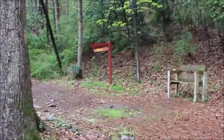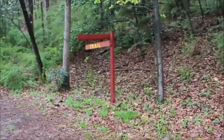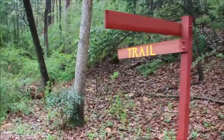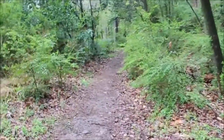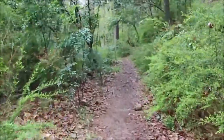Look, there is a sign pointing the direction of a trail. Let's go and check that out. This is a wooded area, and this is a small trail here. I really like that.